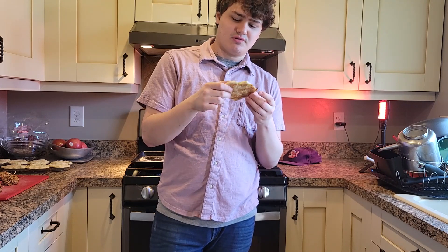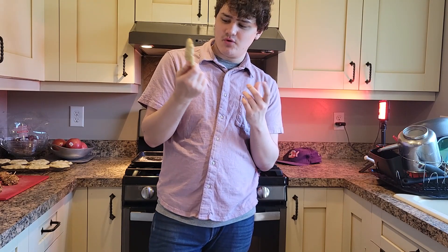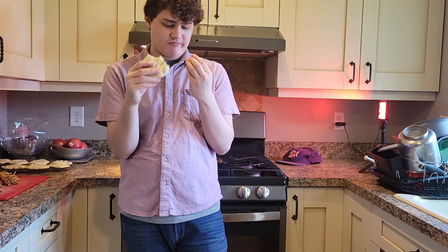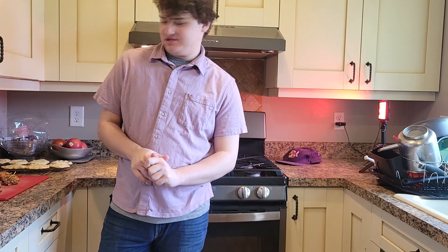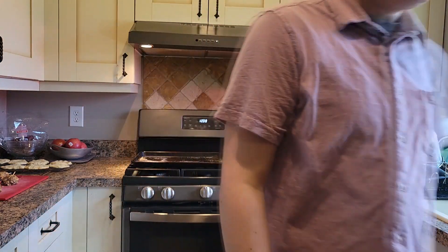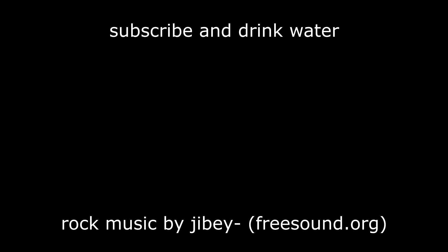These are a lot more doughy than before. Anyways, let's try it. It still kind of tastes like mashed potatoes in there. Anyways, my final thoughts are both of these are really good, give them a try. Ian's recommendation. Bye, I'll see you next time.